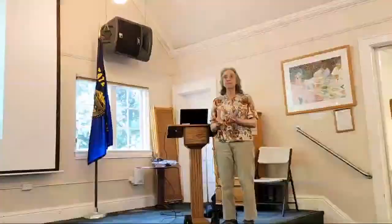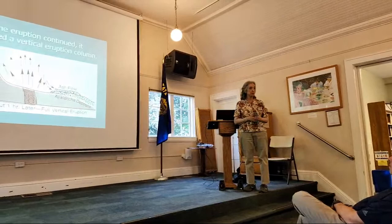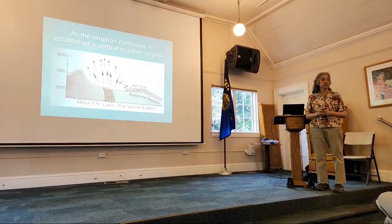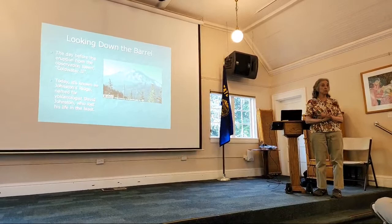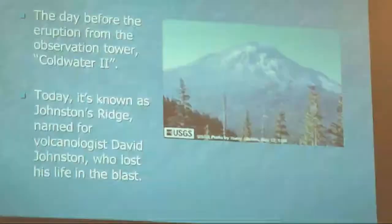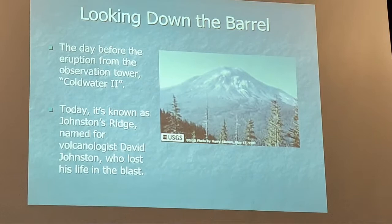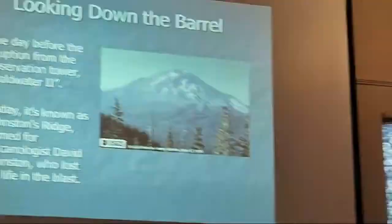The extent of the area affected was unexpected — they did not expect it to blast such a large area. After the whole top of the mountain was gone, about an hour later, it established a vertical eruption like expected. This is the view from what is now called Johnston Ridge. The observatory was placed there for a bird's-eye view of the volcano.